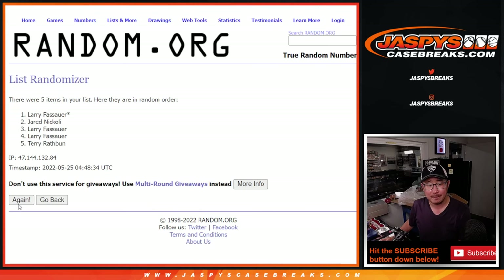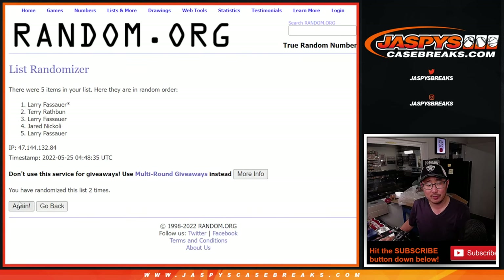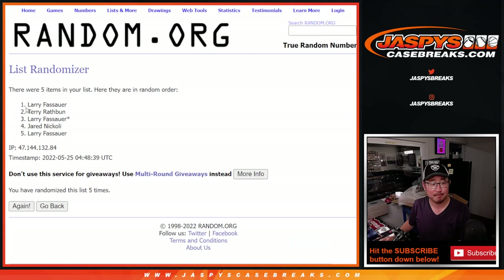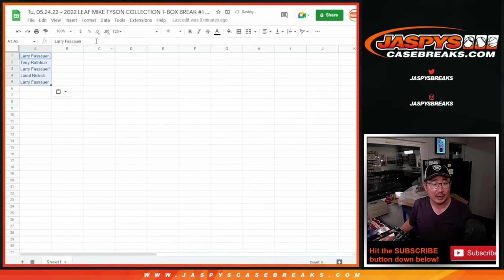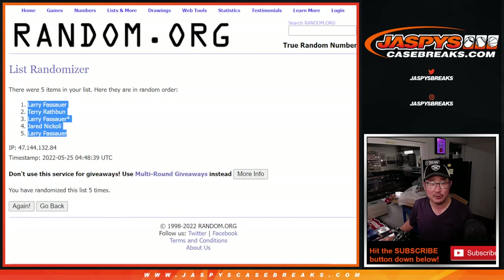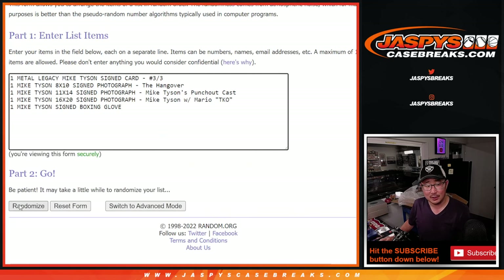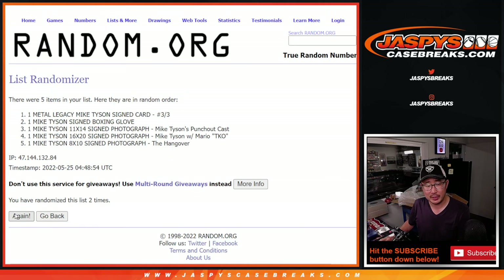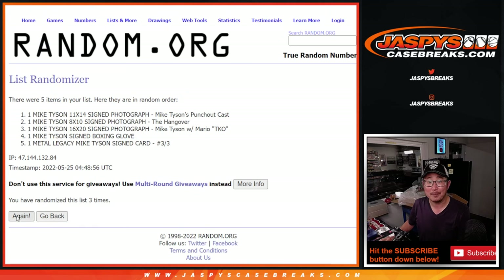One. Two. Three. Four. And five. Larry down to Larry. Three and two, five times — four of the hits. One. Two. Three. Four. And fifth and final.